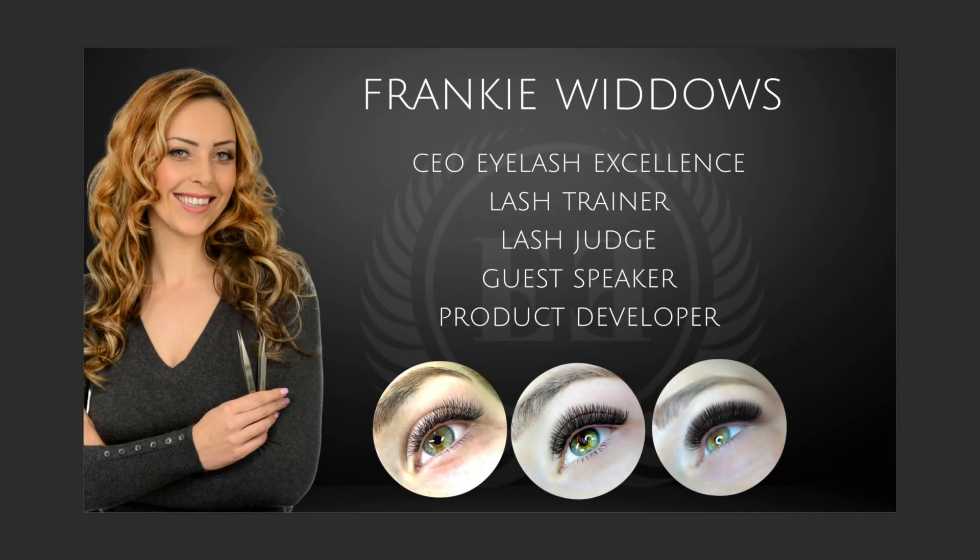Hey, it's Frankie Widows here, and today I'm going to do a video about what are the best volume tweezers, because it is a question that I see asked all the time. I'm going to explain to you what type of tweezer is going to suit you, because there is no one tweezer out there that is going to suit everybody — they are all designed completely differently.